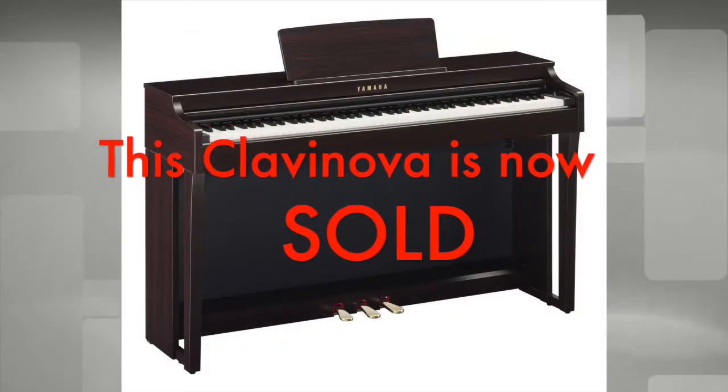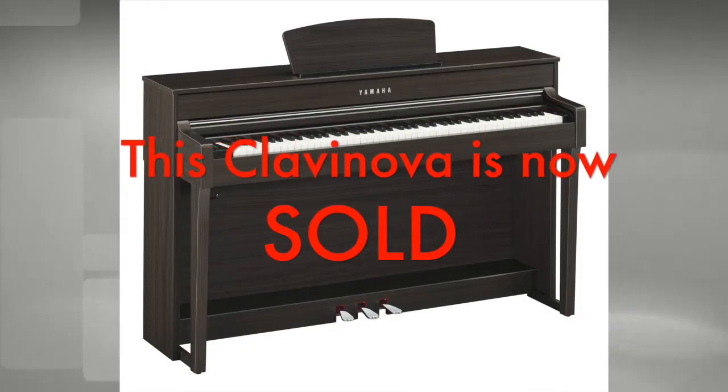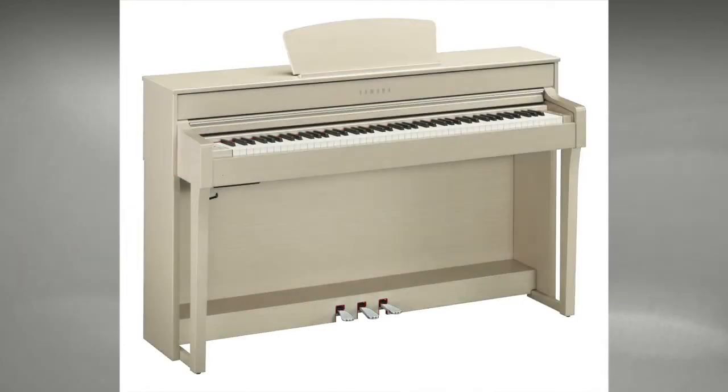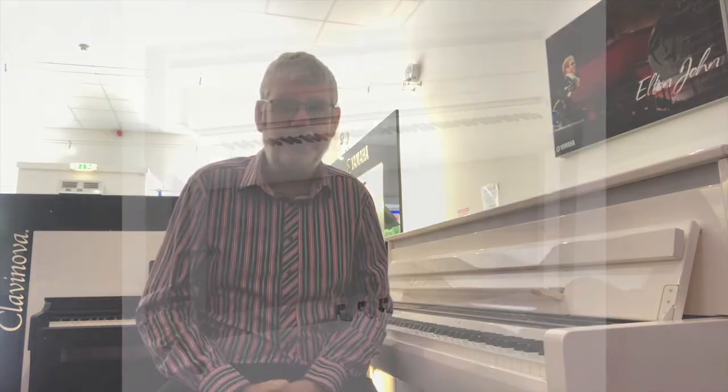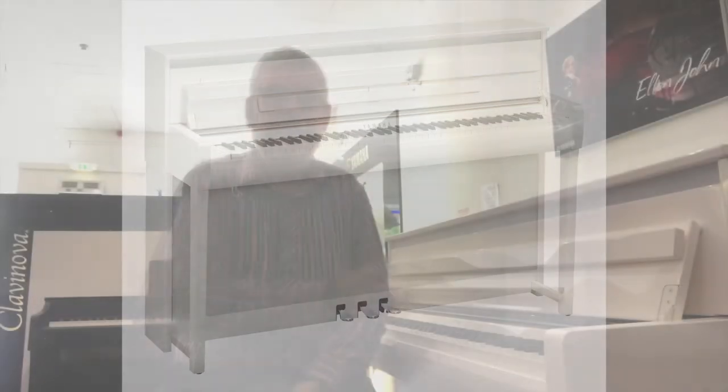We currently have a CLP 625 — the entry level — available in Rosewood. We also have two CLP 635s: one in the lovely new dark walnut finish and one in white ash. We also have the magnificent CLP 685 available in a polished brilliant white finish. Any budding Elton Johns out there, that's the one to go for.